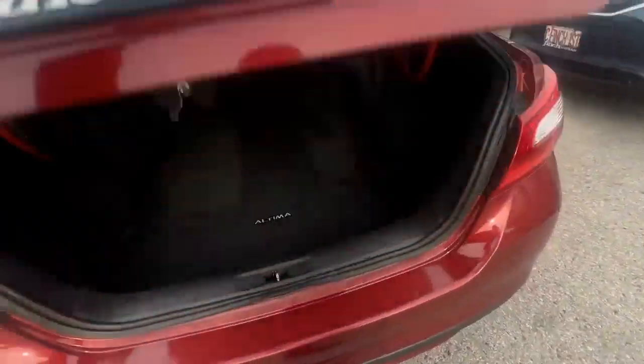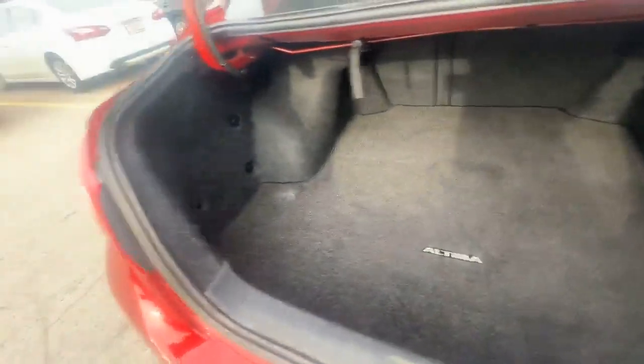Check out the trunk — loads of space in the back. And I love that little badge of the Altima right here.